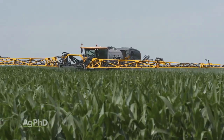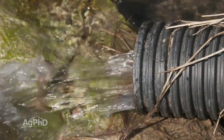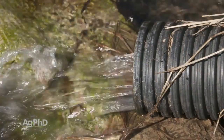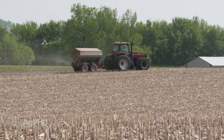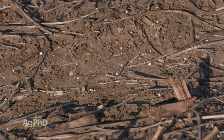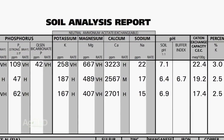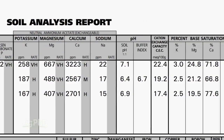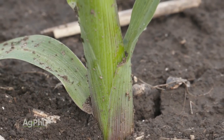Fungicides absolutely can help, but the last thing I wanted to mention is general fertility. Having drain tile out there and managing the water table gives you an overall healthier plant. Same thing when you have the right fertility levels — it's just like you or me. If we take our vitamins every day and eat right, we're going to be healthier. Make sure you're looking at not just N, P, and K, but also soil pH, base saturation, and all your micronutrients. Do a good job balancing the fertility in your soil and you will have a healthier crop and fewer disease issues.